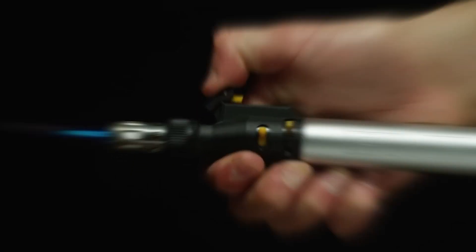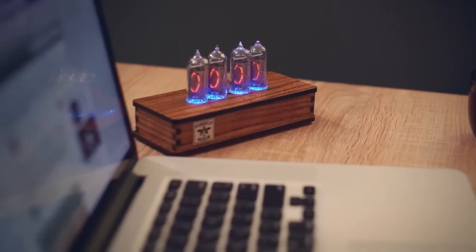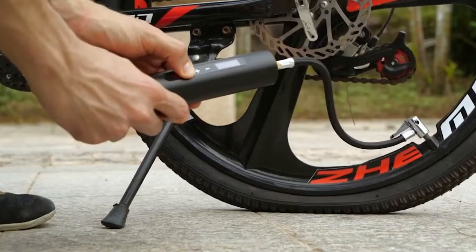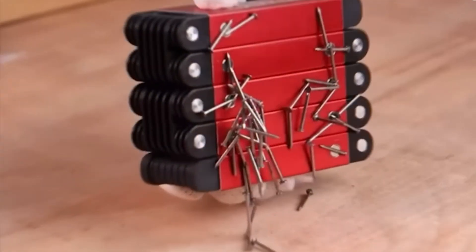Hello everyone, we're back with a fresh collection of awesome gadgets available on Amazon. Whether you're a tech enthusiast or simply an everyday user, there's something here for everyone. You can find all the product links in the description box, so continue watching as we dive into the details. Let's get started.